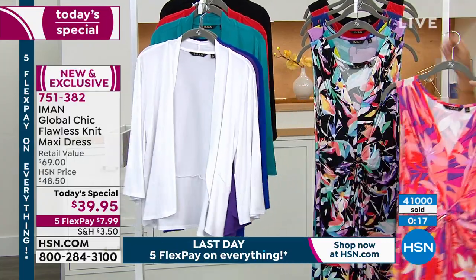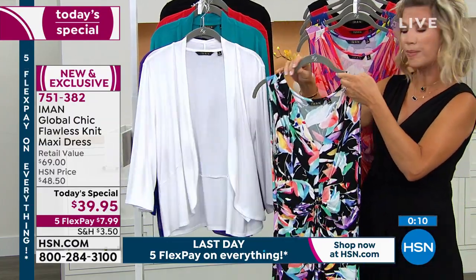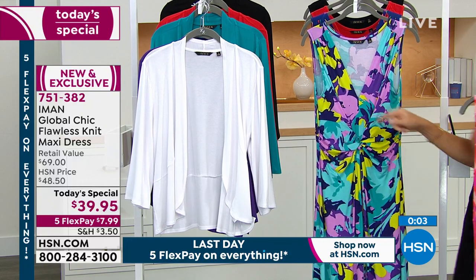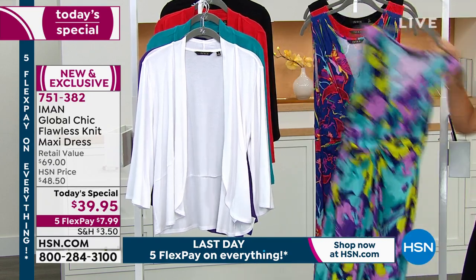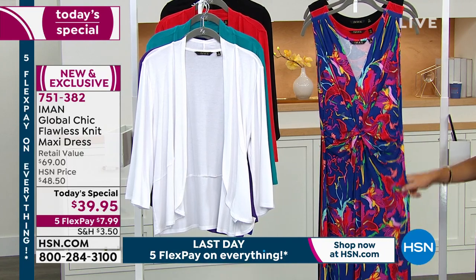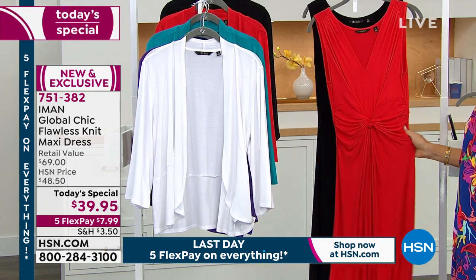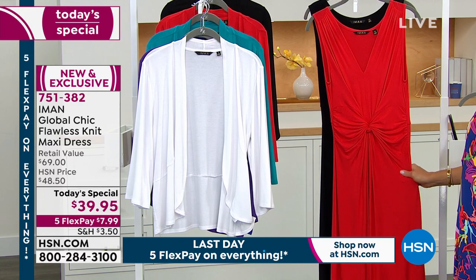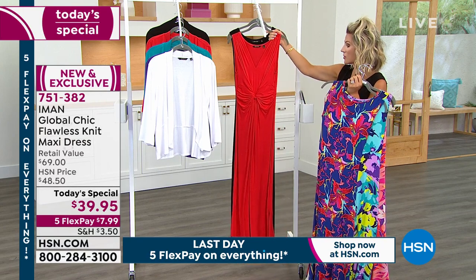We'll talk about those cardigans next. Here it is in the black floral — you could do white, black, or purple with it. The teal floral — you can pair the teal or the purple cardigan with that. The blue floral, one of my favorites, has that hibiscus on it as well. And here it is in the red — last call in red. We sold out of extra small, 4X, and 5X. There's about 600 left, not even. We're almost sold out in petite and tall sizes too. Last call is going out on that red.